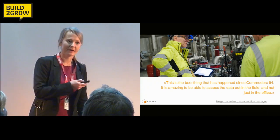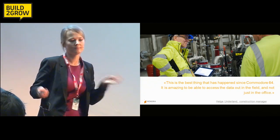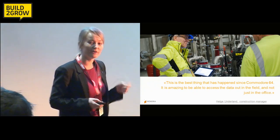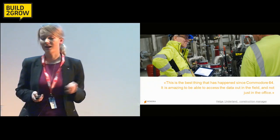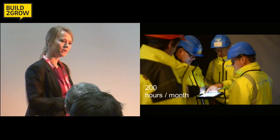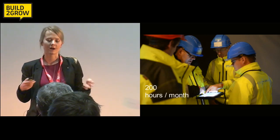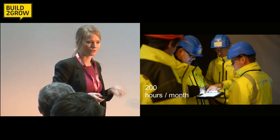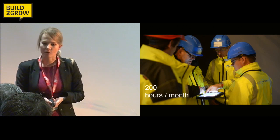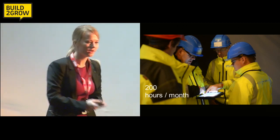Helge had a situation that occurred 10 times per week. Before, he used 45 minutes to complete it. Now he uses five. And it's not only Helge — it's his entire team. There were 15 people with different kinds of responsibility who had access to our tool. Our studies show that these people saved 200 hours per month. That's five weeks' worth of work in one month.